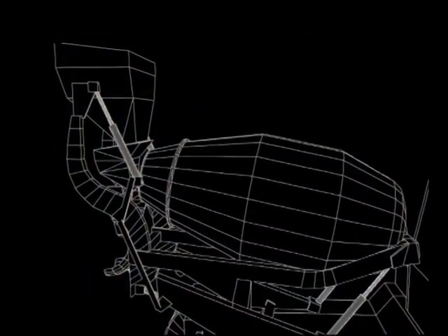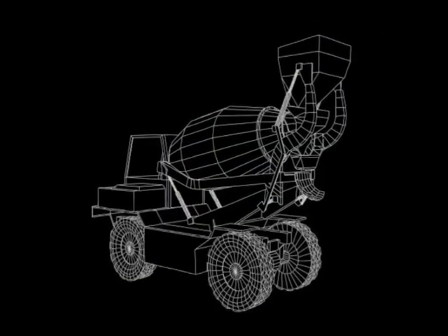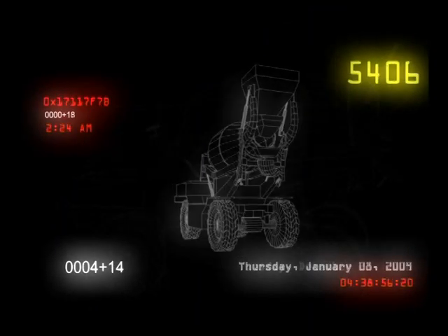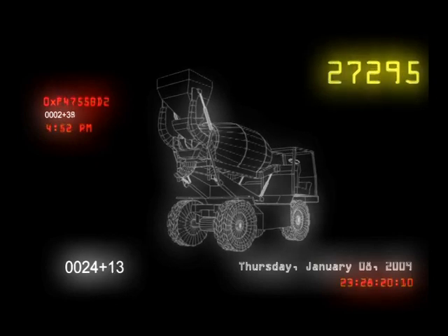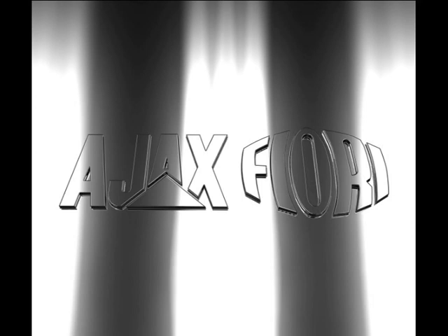A machine that can self-load, weigh batch, mix, transport and discharge concrete according to your needs. Presenting the Argo self-loading mobile concrete mixer, designed and manufactured by Ajax Fiori at its state-of-the-art factory in Bangalore.